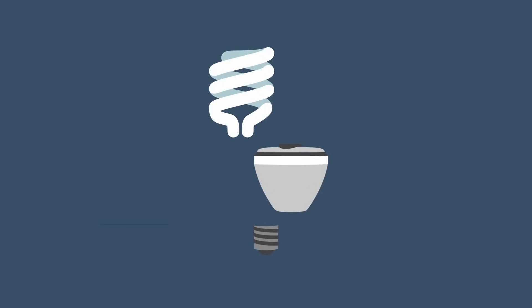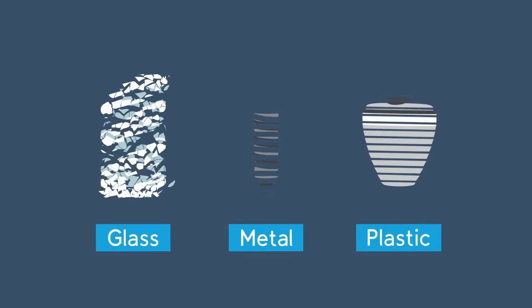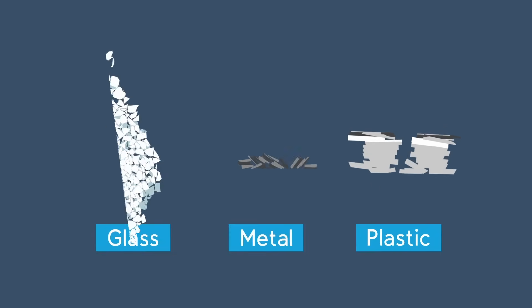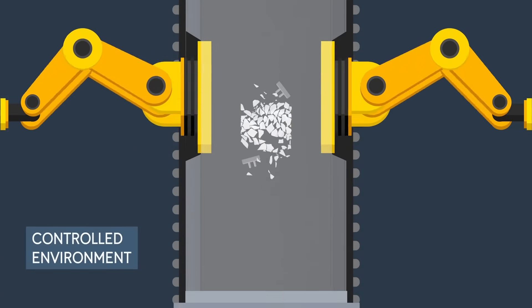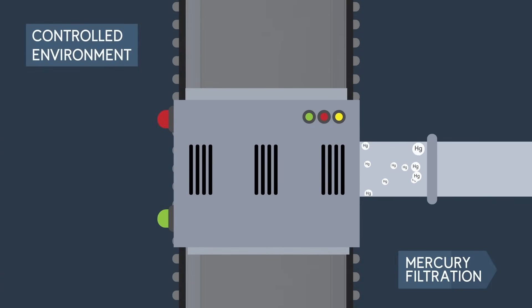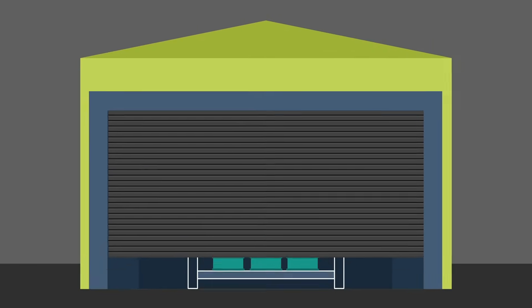After you drop them off, lights are separated into their component parts, including glass, metal and plastic, and used in the manufacturing process for other products. Hazardous materials like mercury found in fluorescent lights are treated prior to being securely landfilled to ensure they don't harm the environment.